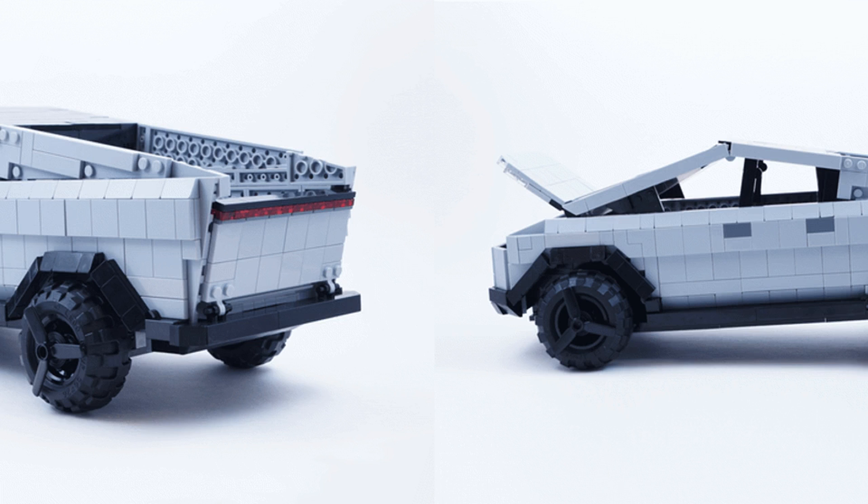Brick and Nick said that if he could reach certain support milestones, he would add more features to the Cybertruck, including doing the interior and adding a Tesla ATV and ramp. He's shooting for 10,000 upvotes. Personally, I like the LEGO version better than Musk's. However, like it or hate it, there's no denying Tesla's Cybertruck has stirred up quite a bit of attention that does not appear to be fading away anytime soon.